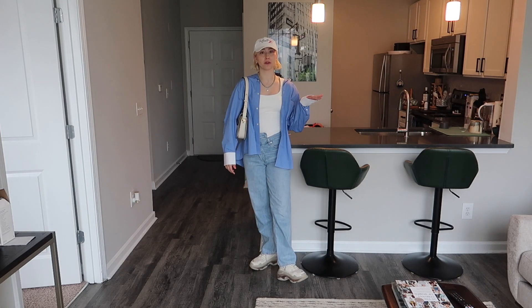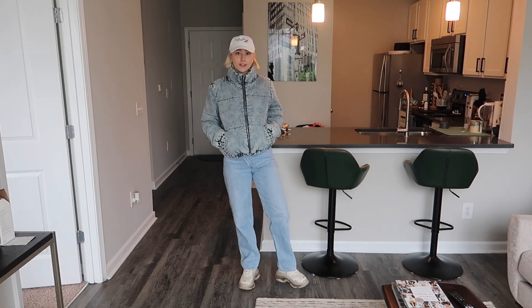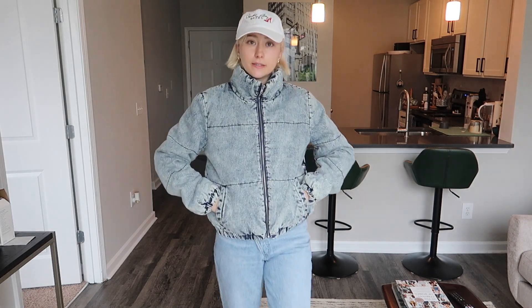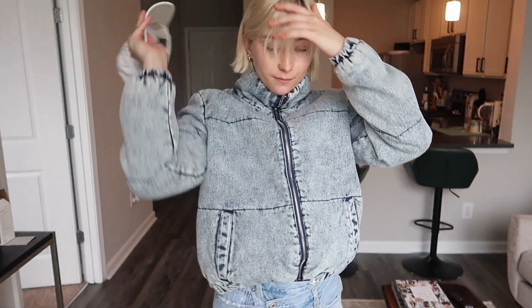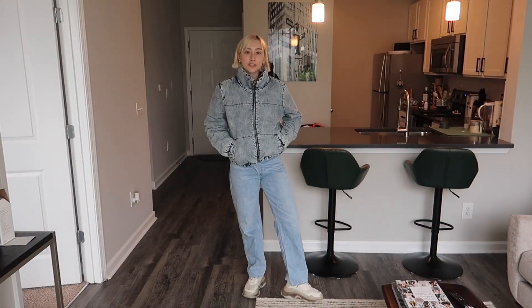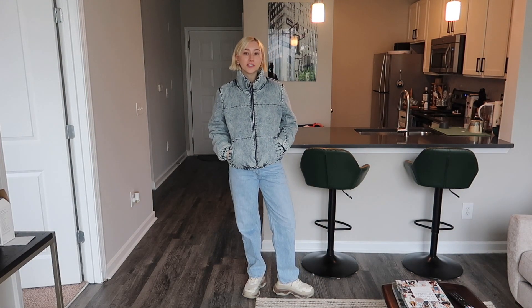We're on a roll with the whole hat and baggy pants look so I figured I'd just throw on the puffer. Looking back, next time I would definitely style this jacket with another wash of denim — probably something darker to match the blue tones in the jacket. It's really chill and laid back and it looks cool. It's giving me street style vibes.